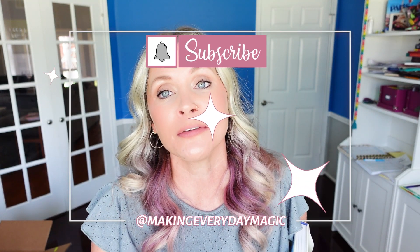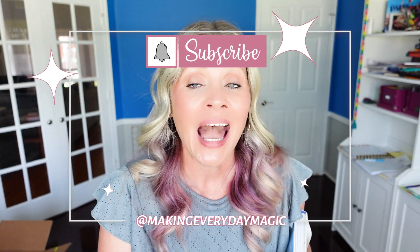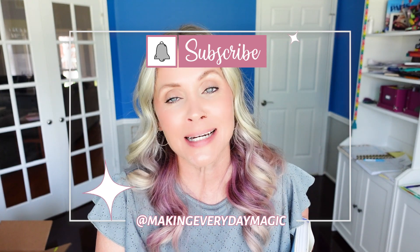Before we go any further, please scroll down, hit the big red subscribe button, turn on the bell for notifications, and give this video a thumbs up. You can find me right down in the comments or over on Instagram at Making Everyday Magic. Of course, I will have the things that I am talking about linked down below.